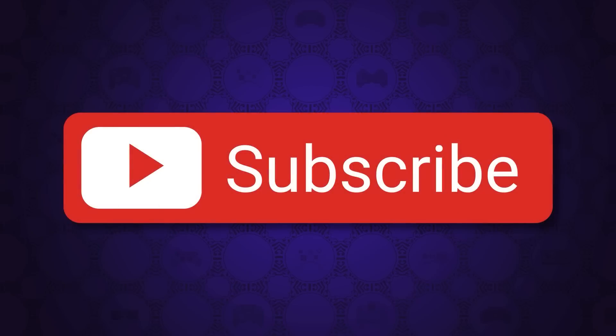Before we get into the video, if you watch this and you like what you see, consider subscribing. When you tap that button it actually does more than most people realize. So if you want to help support me and keep seeing my videos in your feed, click the button. With that out of the way, here we go.